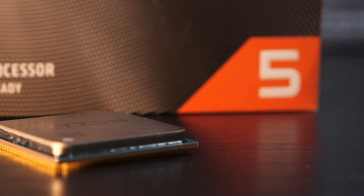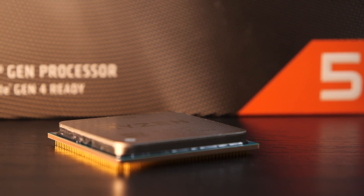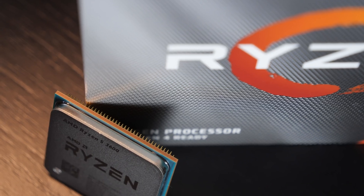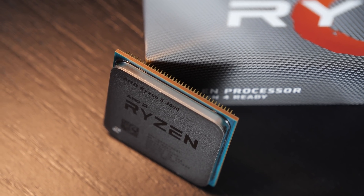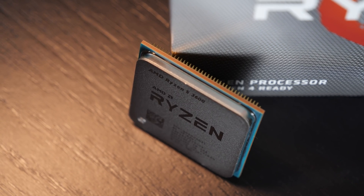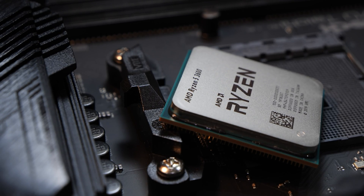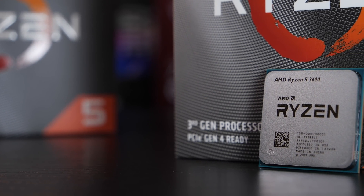Better late than never, I'm finally bringing you my review of Ryzen 5, because not all of us actually need that sheer amount of rendering resources offered by those Ryzen 7 and 9 processors. The majority is looking for some kind of all-rounder CPU that's good for gaming and, if needed, performs okay in more demanding aspects such as rendering or streaming. And very importantly, the CPU should be affordable. We might be looking exactly at a candidate of this type today.